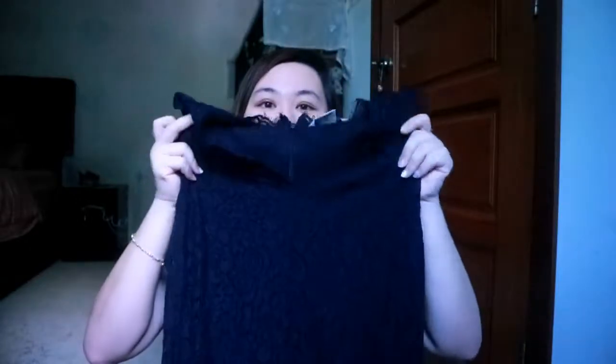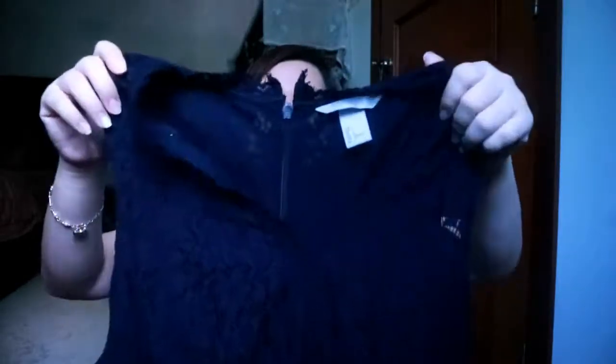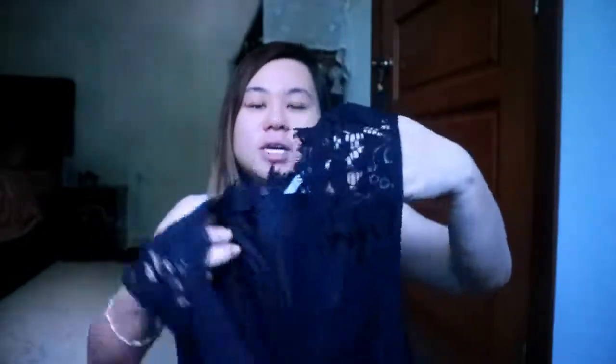First I want to share the dresses I got from H&M — I think I got them from H&M Sedalah, which is nearby around Klang. The first dress I want to share is this lace dress. It's super elegant and really cute. On top it's transparent and the whole dress is actually lace — I love it.